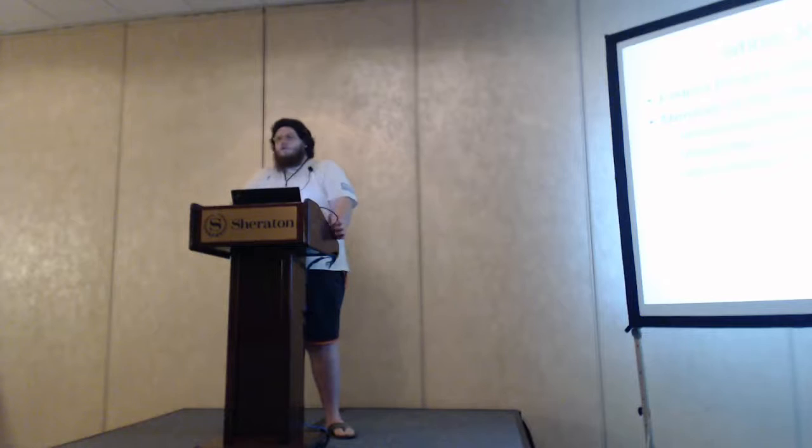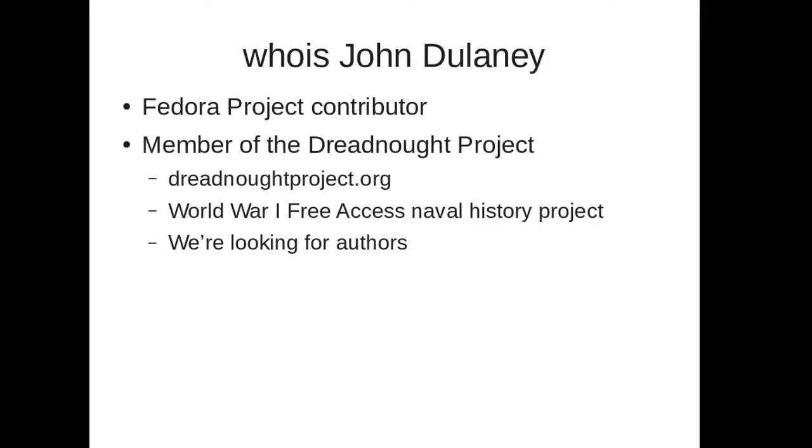I'm a Cure Project contributor, specifically focused on Linux internals. I'm also a long-time member of the Dreadnought Project, which is an open-access naval history project, and you can find it at dreadnoughtproject.org.